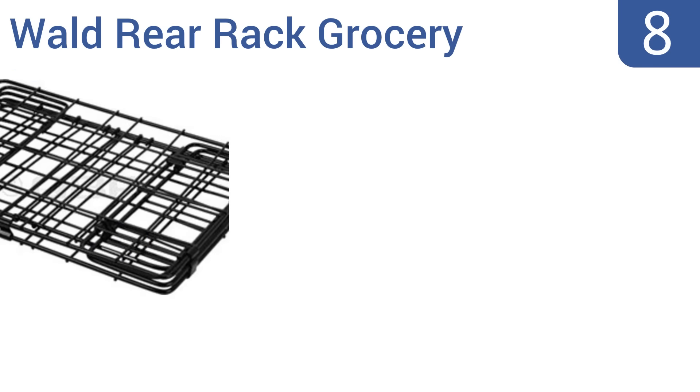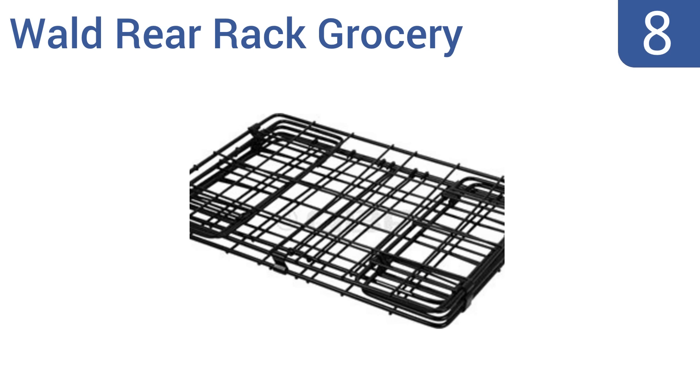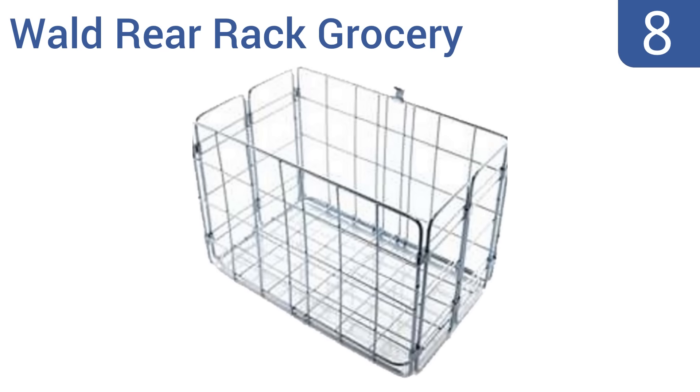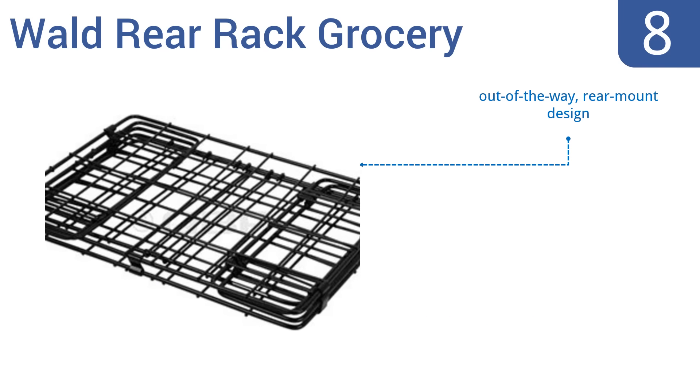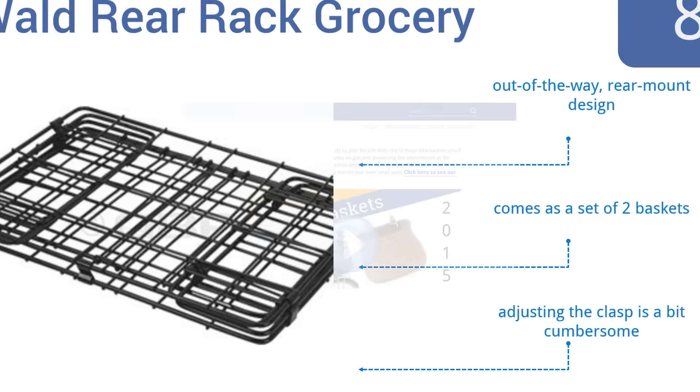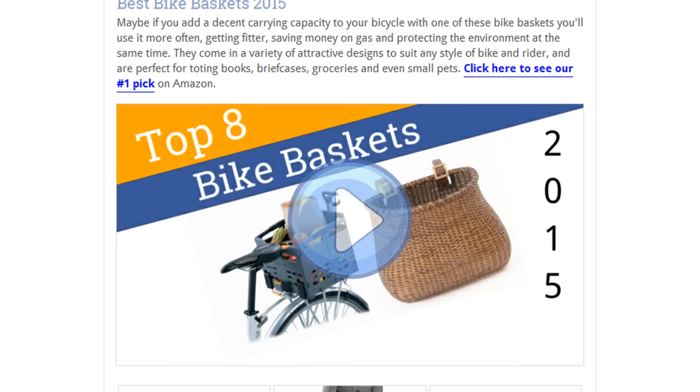Coming in at number eight on our list, the Waldo rear rack grocery basket is relatively sturdy and folds nearly flat to a mere one-inch thickness when not in use. The base of the basket pivots up, allowing the sidewalls to collapse relatively quickly. Unfortunately, the hinges have a tendency to rust. It has an out-of-the-way rear mount design and comes as a set of two, however adjusting the clasp is a bit cumbersome.